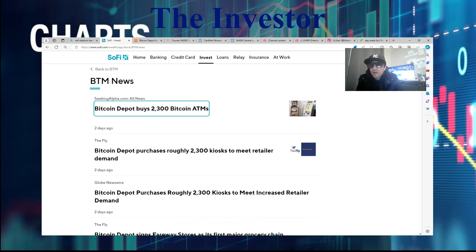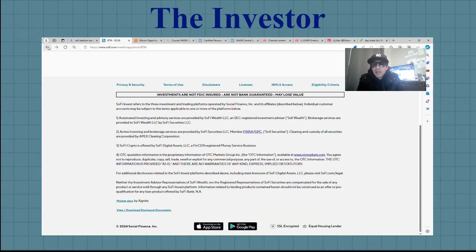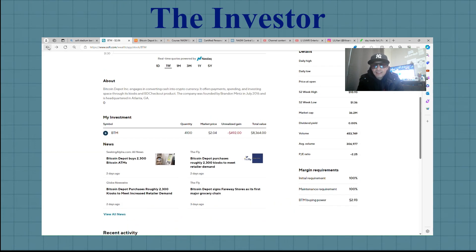So depending on how I see Tilray do, I might wait and finish off the wave that they're building, or I might get out early and go in on Tilray. I'm still not sure. I'm going to do an update on Tilray and put up a video on them as well, so I'll give you guys a video on Tilray next.